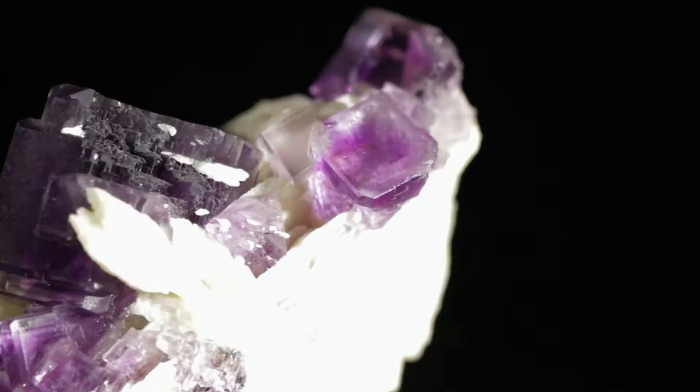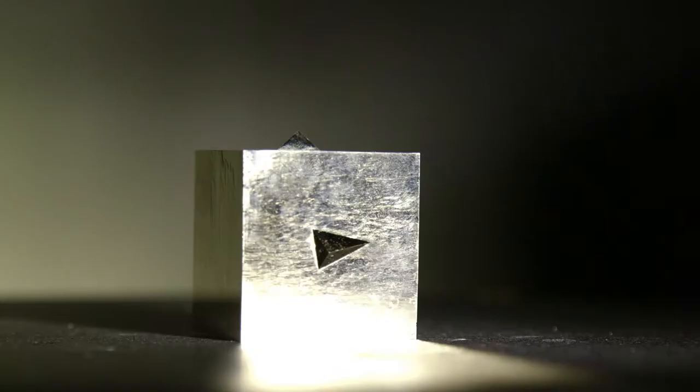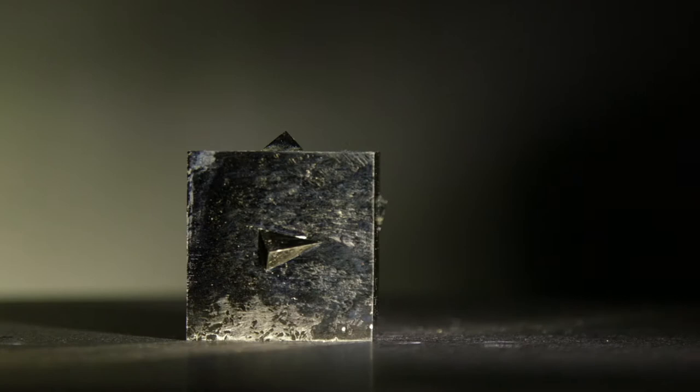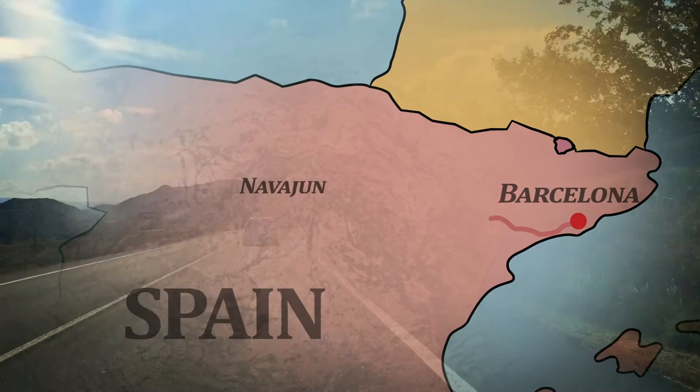While Spanish fluorite is a favorite of many, sometimes it's a little more hip to be square. About five hours northwest of Barcelona, in a sleepy little town with less than a dozen residents, Navajun is the origin of these perfect cubes.